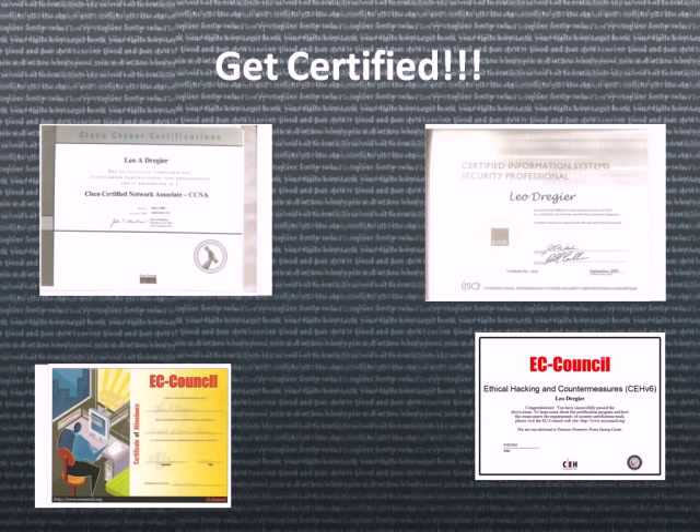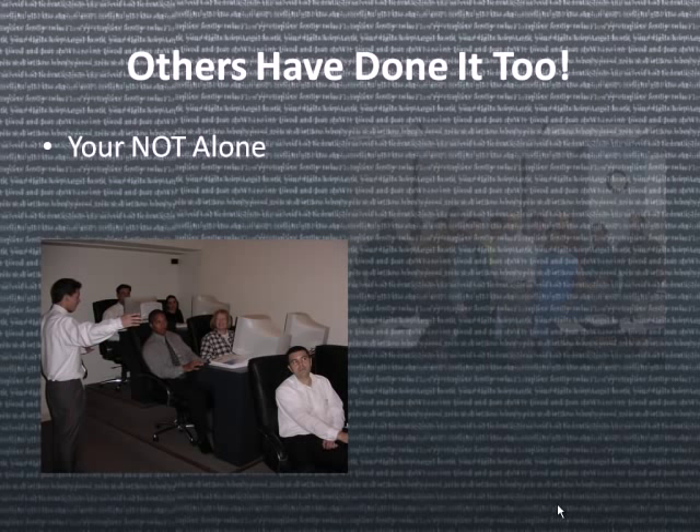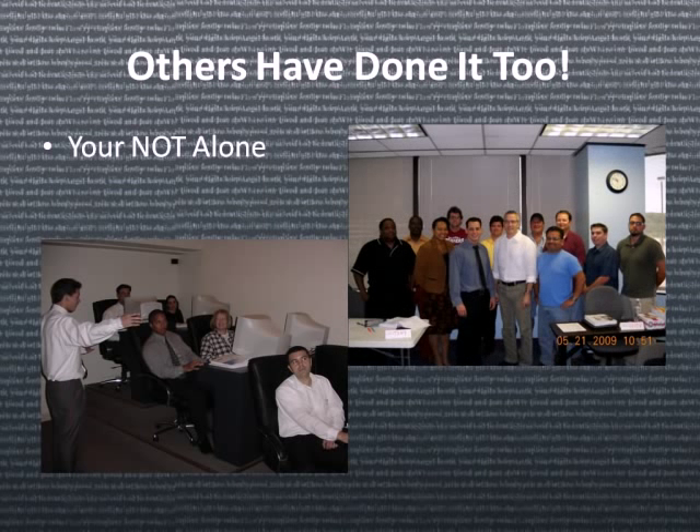We want you to get certified. It doesn't matter if it's a Cisco certification, an ISC squared or CISSP certification, or perhaps even the EC Council. Several people have been involved over the years, so you're not going to be alone in experiencing the difference.